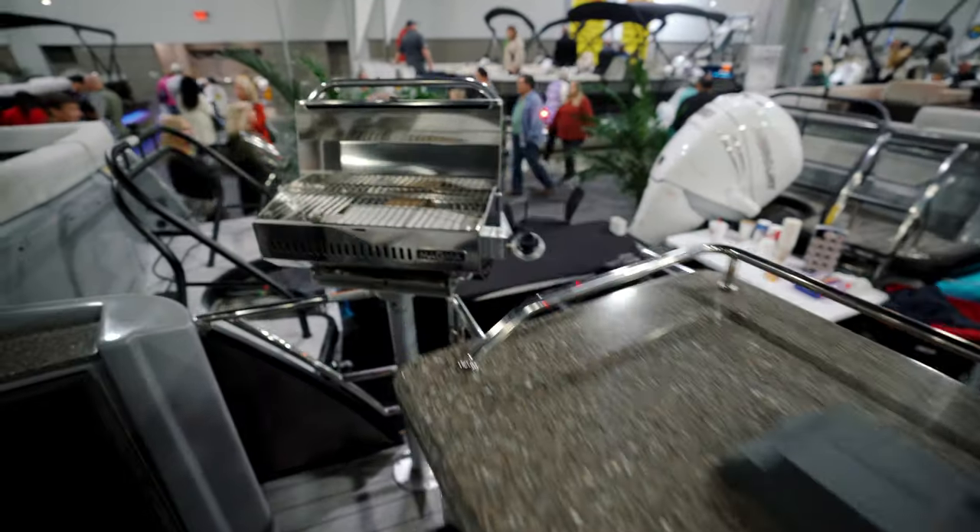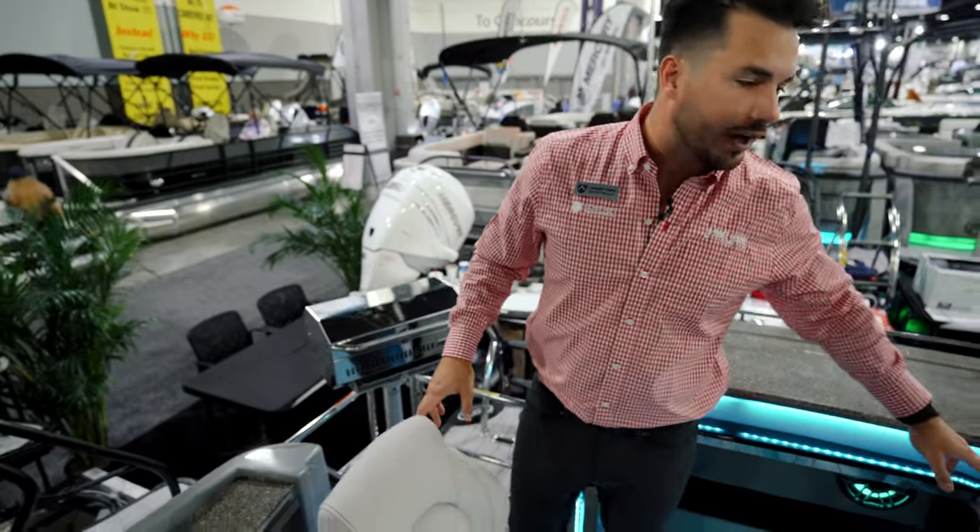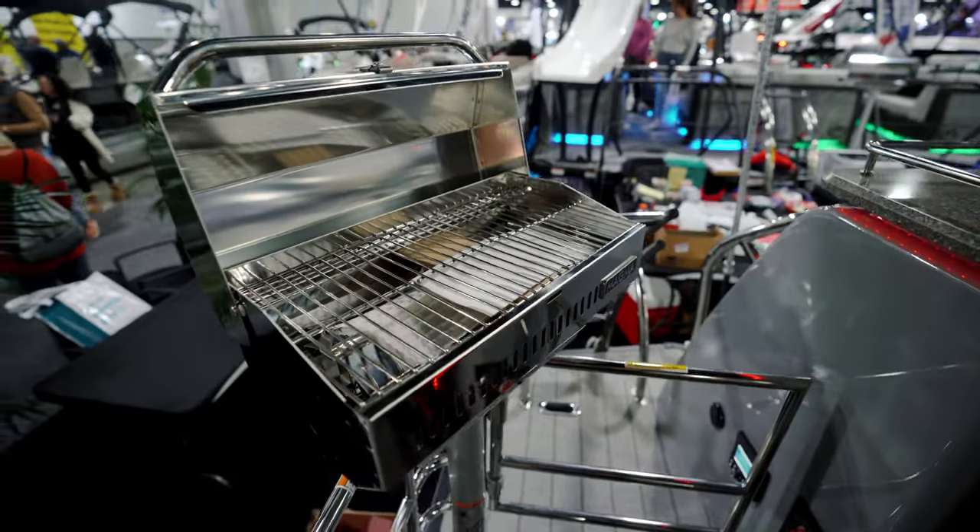When you get hungry, you even have a grill back here. There are a couple of places you can position it, and you can grill out and feed the whole family.